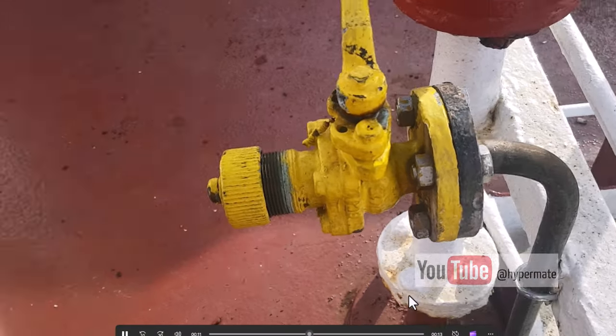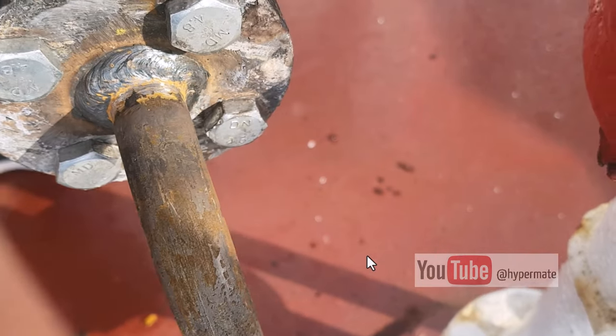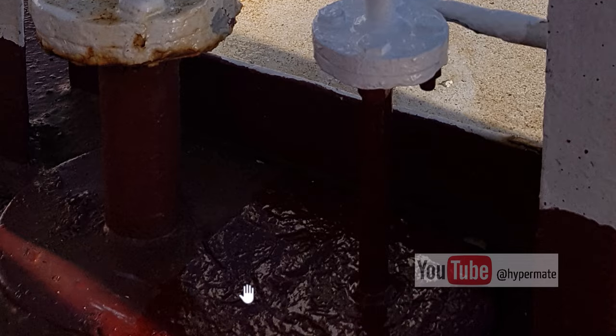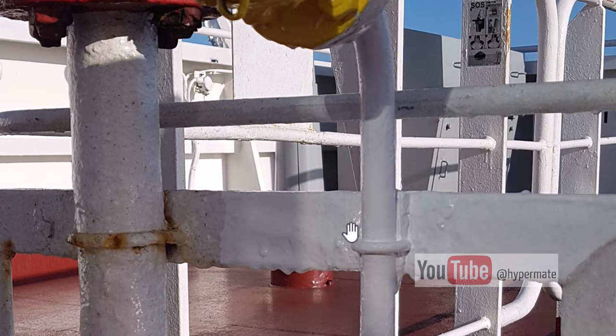We saved both flanges. The final result shows a complete pipe exchange. The pipe had three millimeters of thickness. A seamless regular carbon pipe was welded with a flange, and a clamp was installed.